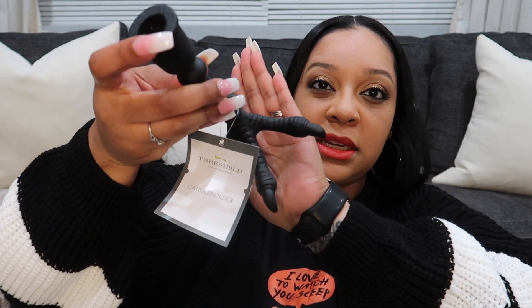I was looking for two of these candle holders — this is the Threshold brand, it was ten dollars. I don't know if you can see it, it's just a bird's foot design. This cauldron mug is super cute, also the Threshold brand, and it was five dollars.